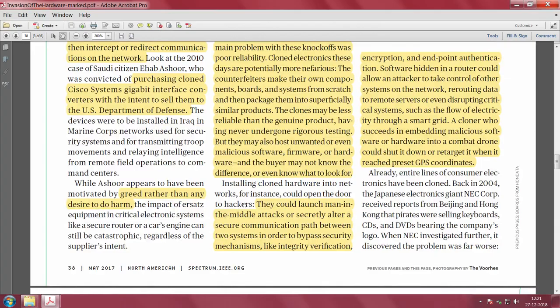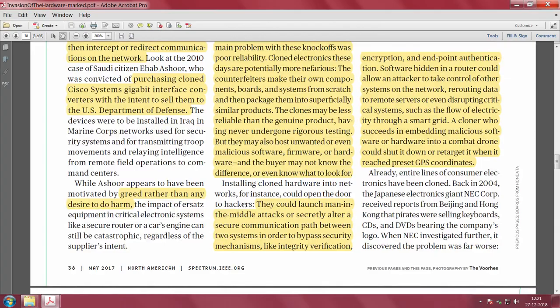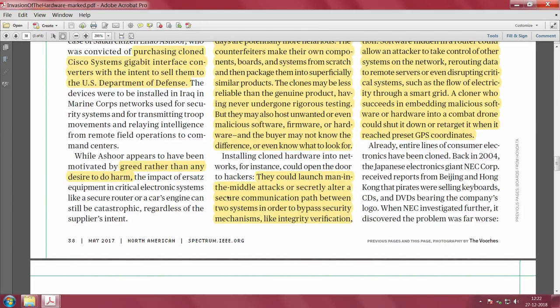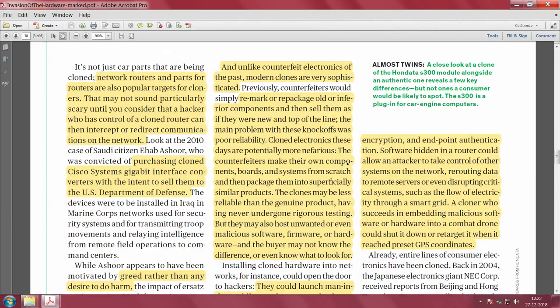Sometimes people clone hardware out of greed rather than to cause harm — they buy at a throwaway price and sell it knowing fully well it is cloned. The whole ecosystem of cloning and counterfeiting has different players doing different things. The Cisco Systems gigabit interface sold to the US Department of Defense was driven more by greed than intent to cause harm.